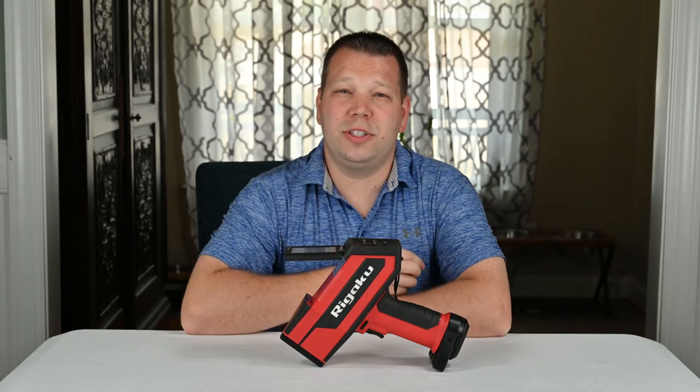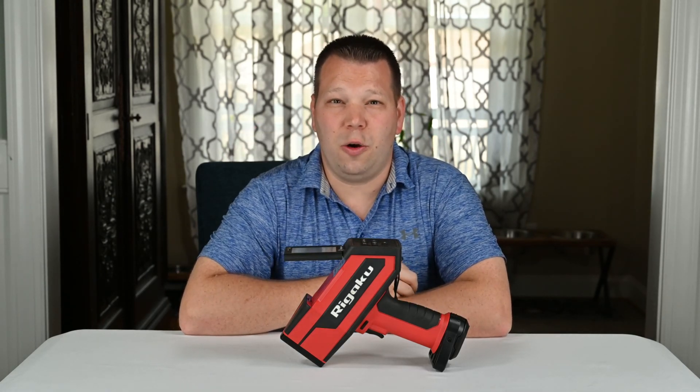Thanks for tuning in this week. If you learned something today, like and subscribe to this video. I hope to see you next time.